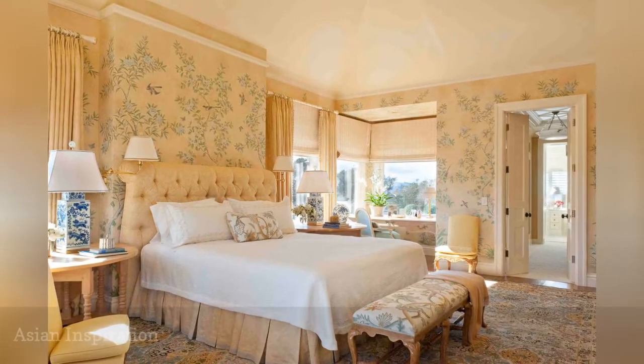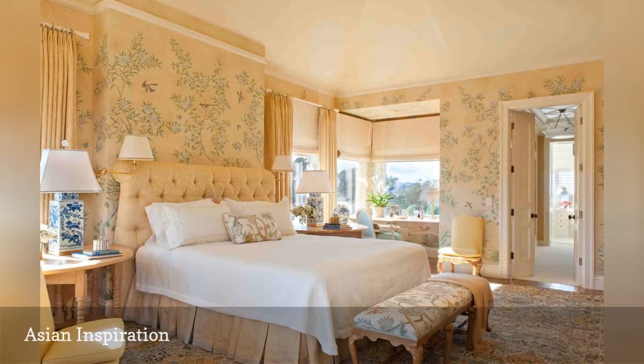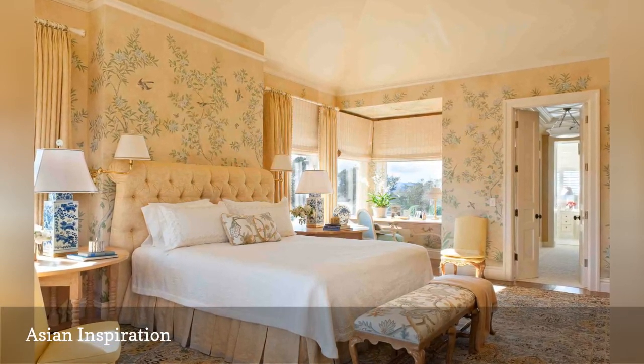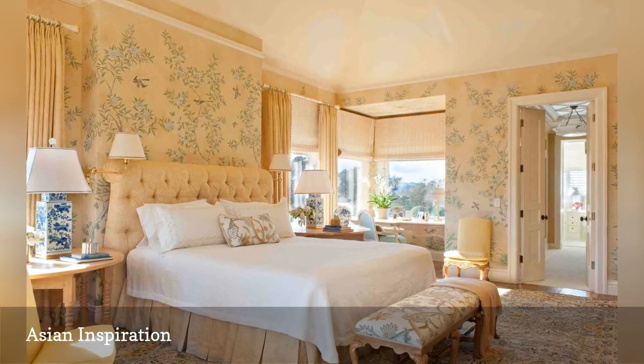This soft and sublime bedroom from Tucker and Mark's Design shows off a bit of Asian influence in the patterns on the bedside lamps, wallpaper, and bench. Meanwhile, the furnishings and color scheme are traditional in style.